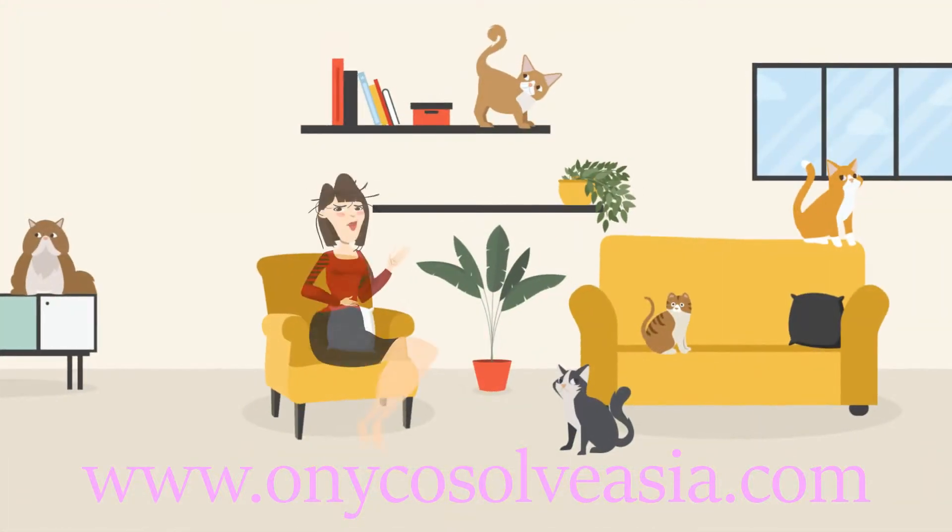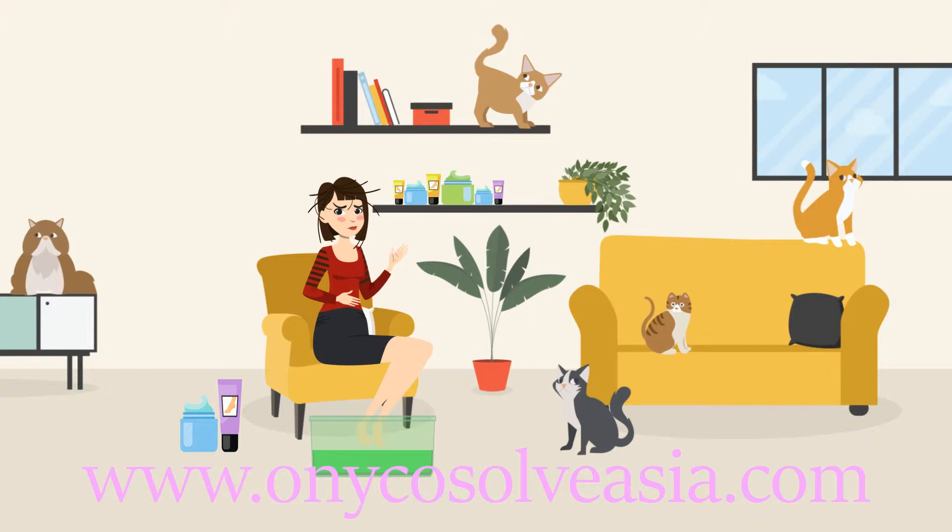You better act quickly, or else you might end up surrounded by cats at best.